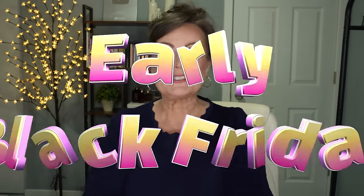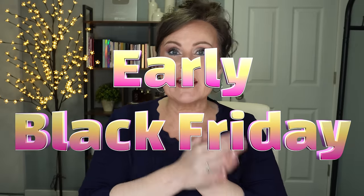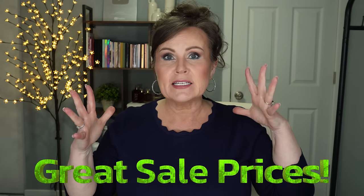We're off and running for Black Friday, Cyber Monday, and it's not even Black Friday for almost another week. I thought I would bring you the early Black Friday deals going on right now on Amazon — things that are my very favorites that I use over and over again, tried and trues.